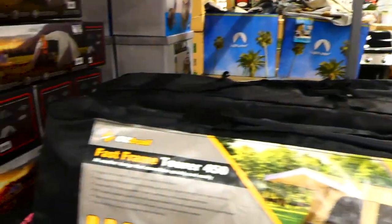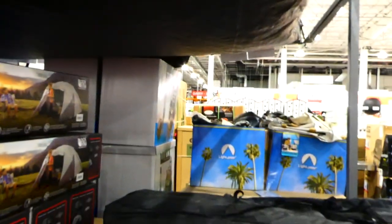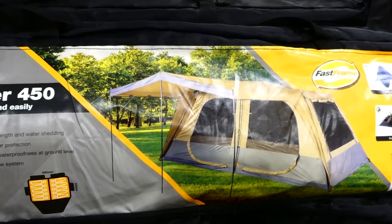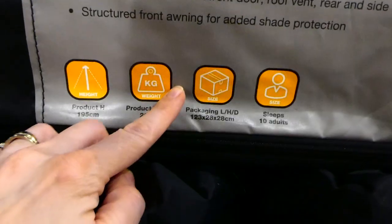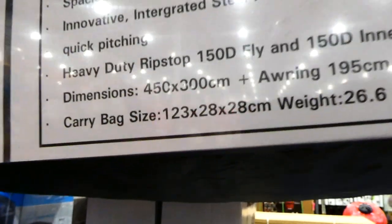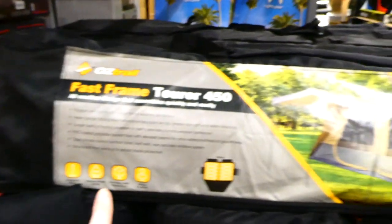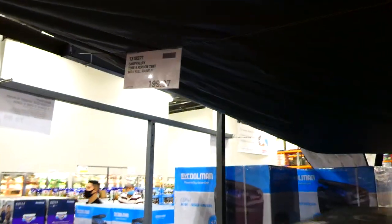The Oztrail 450 Tour 10-person tent is a clearance item at $299.97. It's not set up in store, but it's a spacious tent with an innovative integrated steel frame for super quick pitching, heavy duty ripstop 150D fly and 150D inner. Dimensions are 450 centimeters by 300 centimeters with a 195 centimeter awning. It comes with a carrying bag and has a little awning on the front, sleeping 10 people.